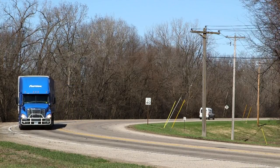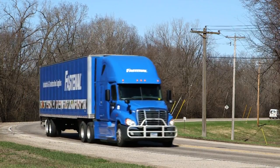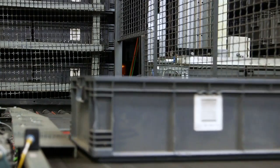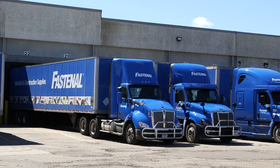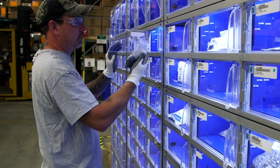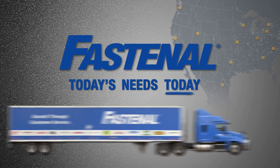In the world of industrial supply, delivery speed is a function of distance and the shortest supply chain wins. We've built our distribution system accordingly, with a network of warehouses, vehicles, stores, and solutions that continually stage the right products when and where you need them. Fastenal — today's needs, today.